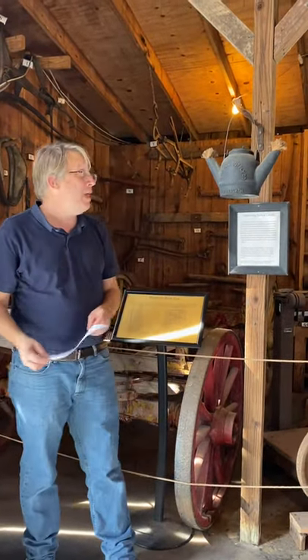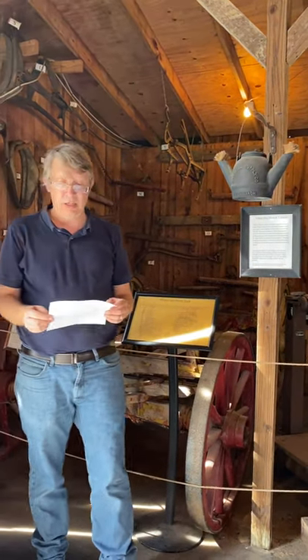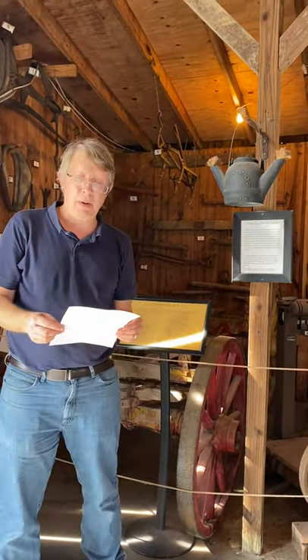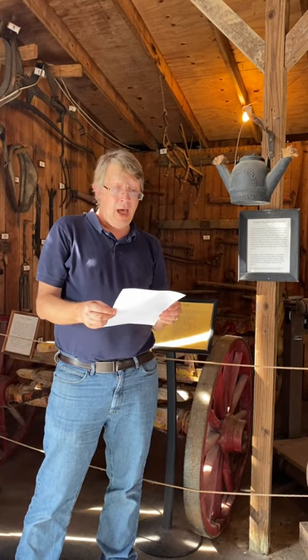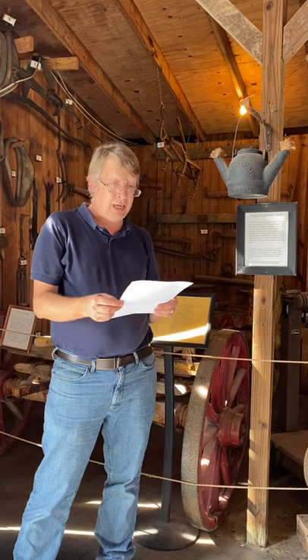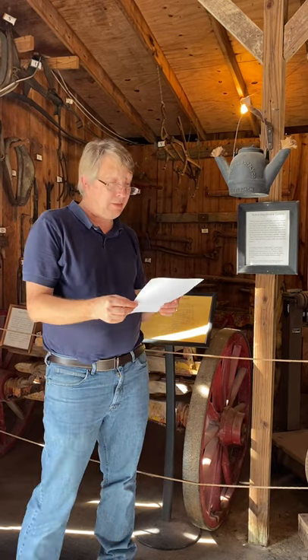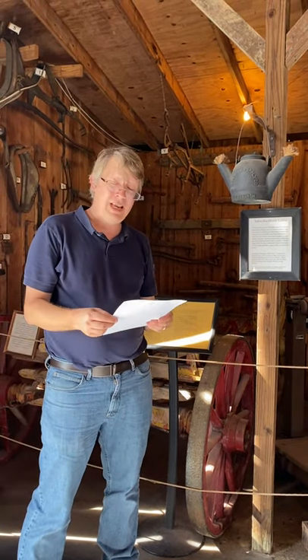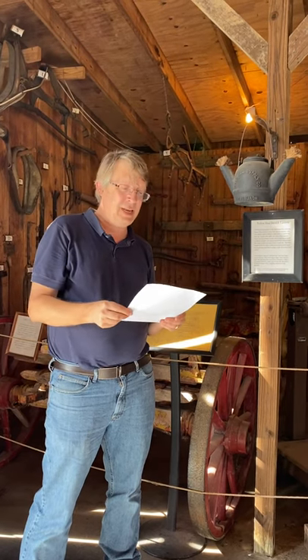Today our object of the week is the Yellow Dog Derrick Lantern. This was a particular type of lantern that was popular during the late 1800s and early 1900s. It was used for late night lighting around the oil drilling derricks, so as not to stop the process of retrieving the crude oil, because they didn't want to stop even when the sun set.